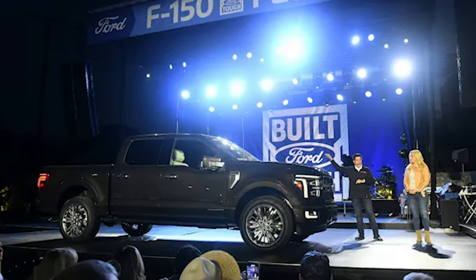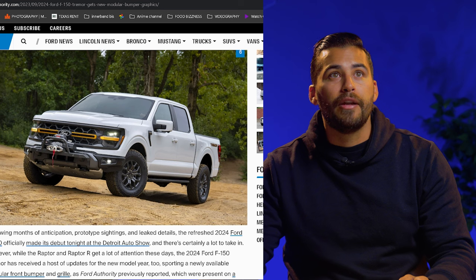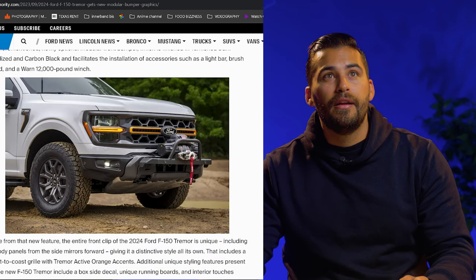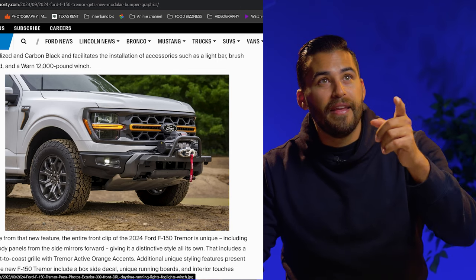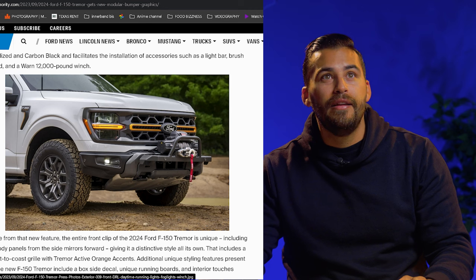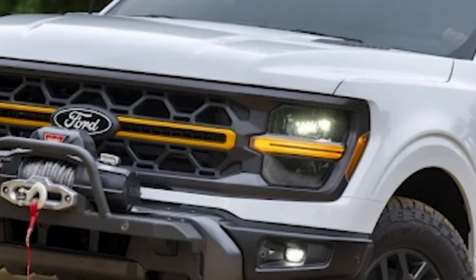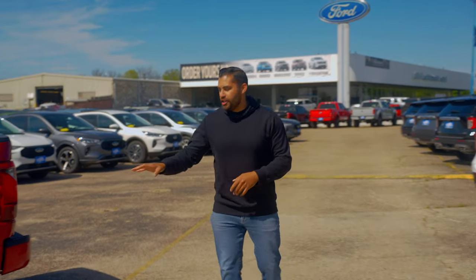Ford actually showed this off in their 2024 F-150 unveil when they brought all the trucks out. When they brought the Tremor out, you can see this is my favorite front end on the F-150. I like the yellow — with the Tremor package you get those yellow accents. I like how they brought it into the grille and the new lights, how it's like one solid line. That headlight package with that color is my favorite one so far.